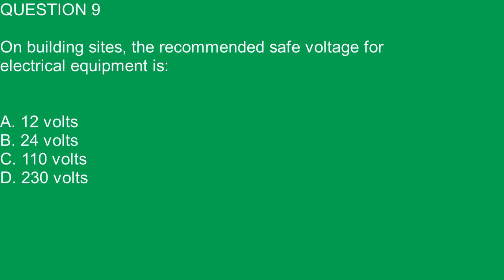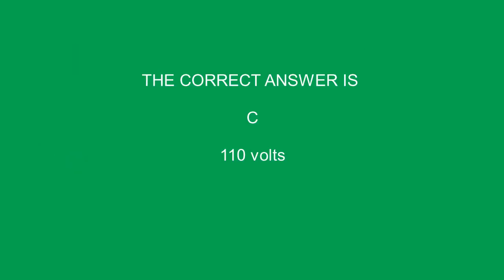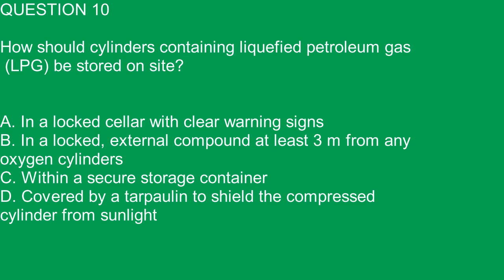Question 9. On building sites, the recommended safe voltage for electrical equipment is: A. 12 volts. B. 24 volts. C. 110 volts. D. 230 volts. The correct answer is C. 110 volts.